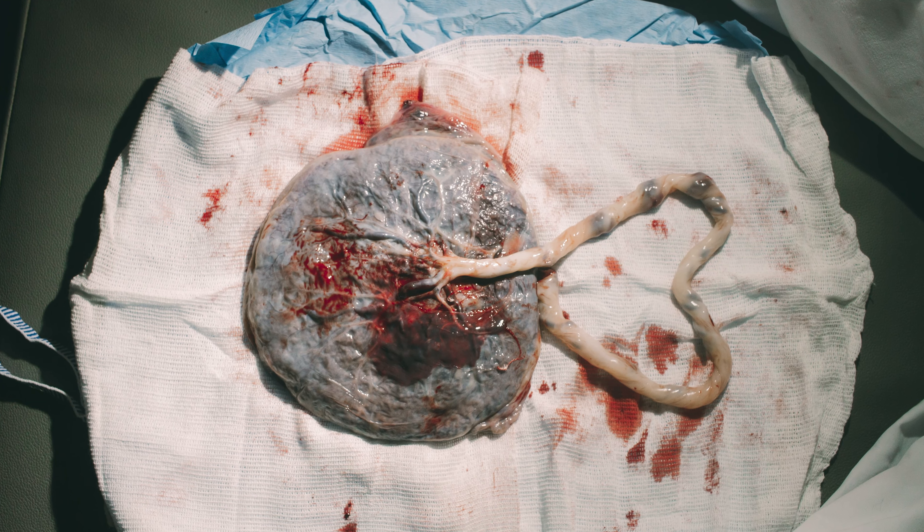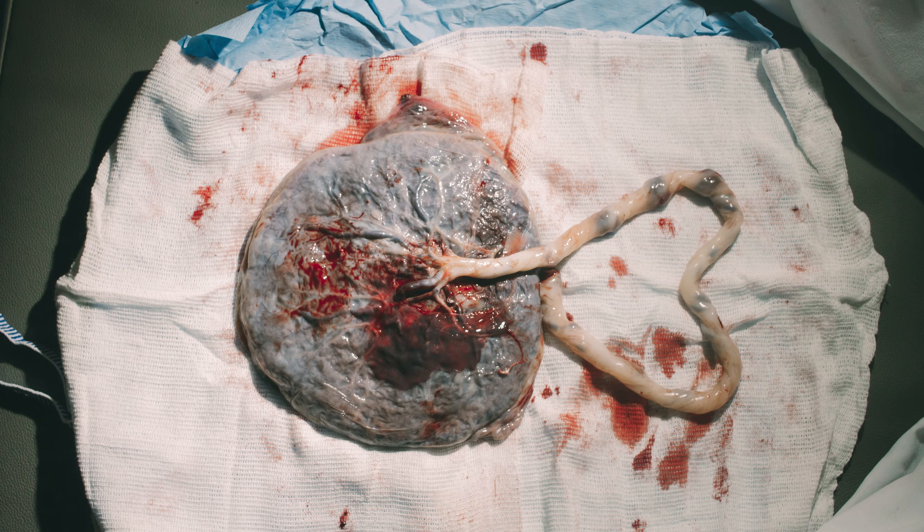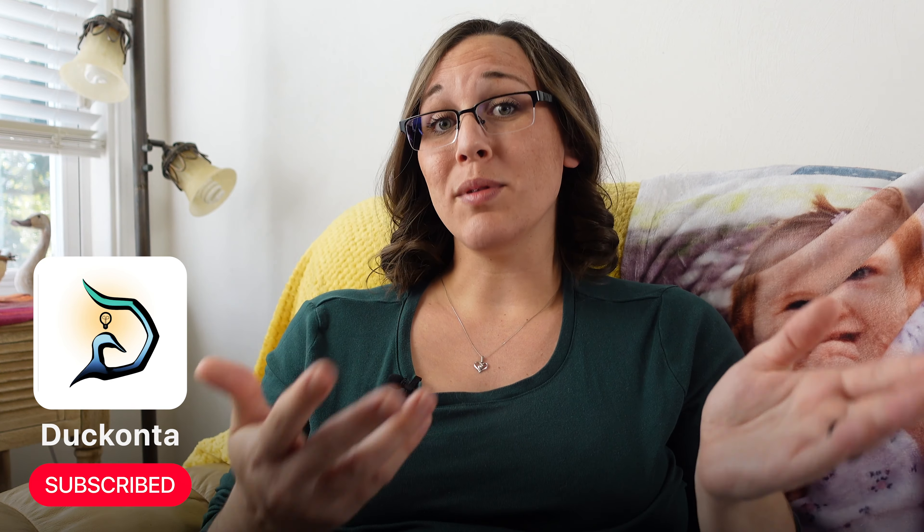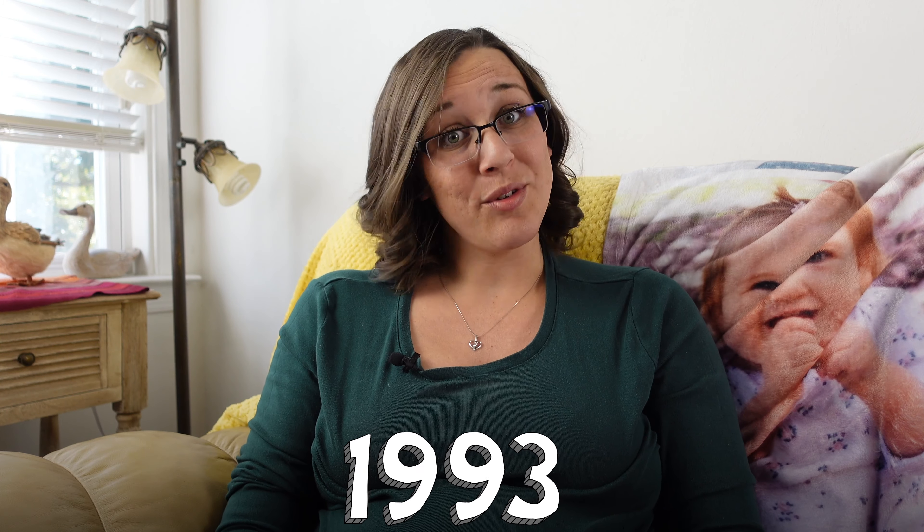As I'm sure you already know, your little one is connected to the placenta via the umbilical cord, and that's how they receive their blood and nutrients throughout the pregnancy. What you might not be aware of is that there's an option for keeping the blood from inside the umbilical cord stored in a special cryopreservation — i.e., frozen in a special way — storage unit for future use, which is a practice that first began in 1993. But why on earth would someone choose to freeze the umbilical cord blood?